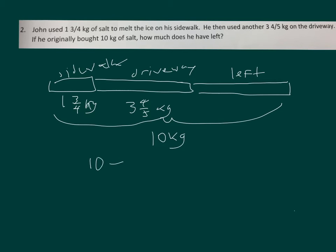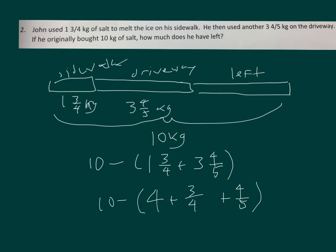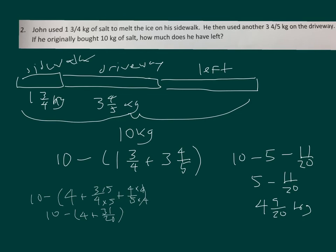So we're going to take ten and then subtract the sum of one and three-fourths plus three and four-fifths. One plus three is four, plus three-fourths plus four-fifths. Get a common denominator — times five and times four — giving fifteen plus sixteen, which is thirty-one twentieths. Ten minus that: four plus thirty-one twentieths is five and eleven twentieths. So four and nine-twentieths kilograms of salt is how much he has left.